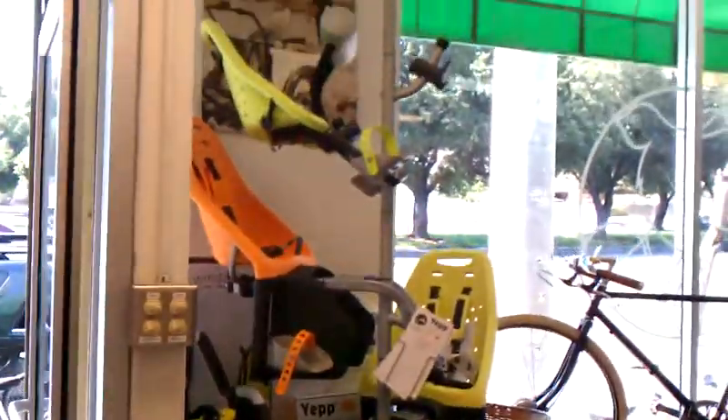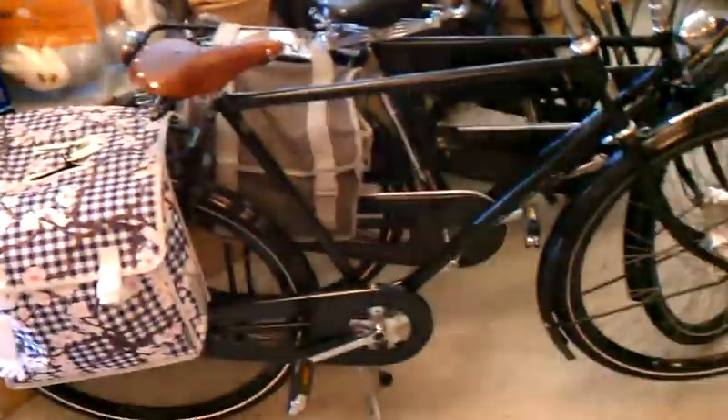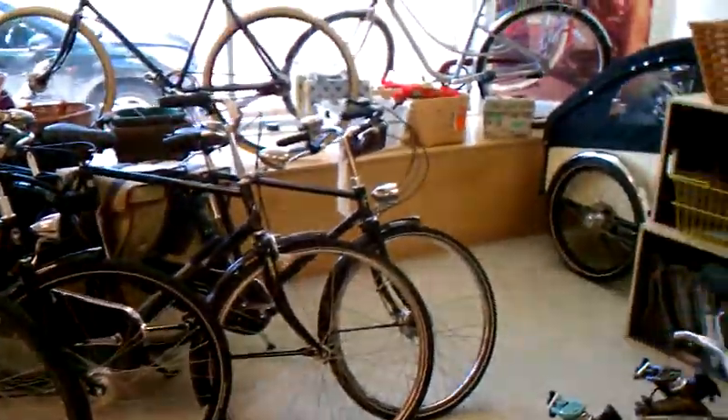We've got a bunch of Yep Maxi and Mini baby seats in stock. I just ordered some more Bow Bike Juniors. And here's our lovely European men's bike collection — we've got some Pashleys and Batavus bicycles here. Gorgeous, of course.